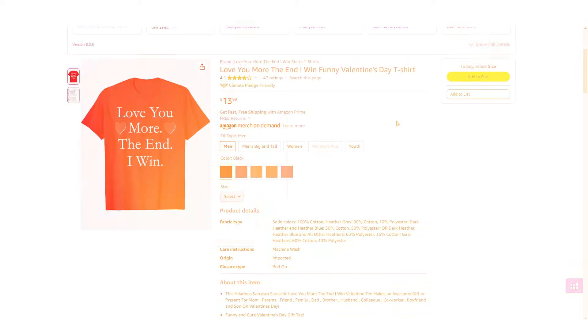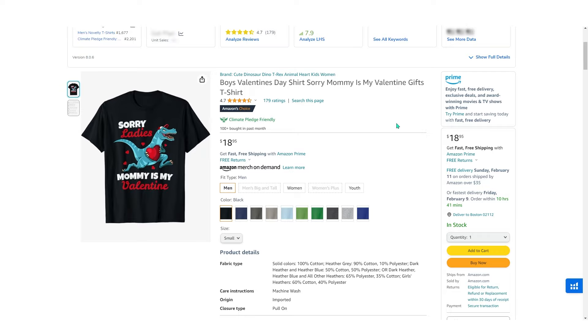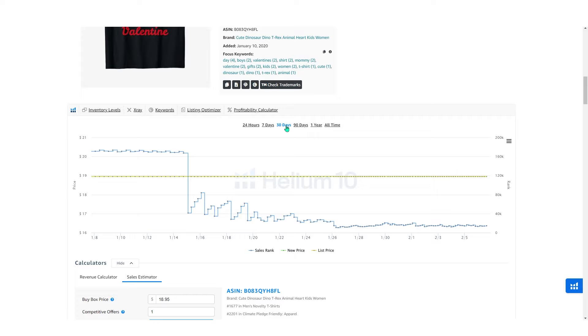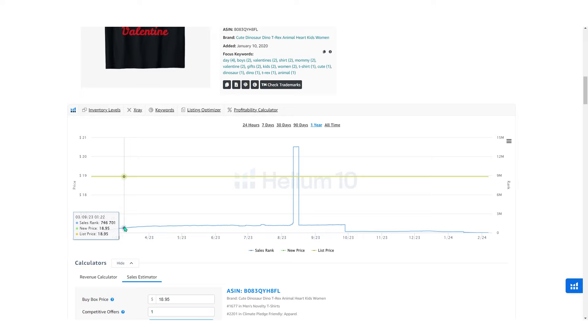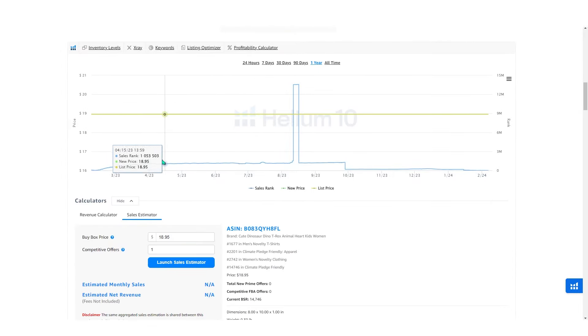To prove this, I'll use the Helium 10 extension to track the BSR change. Take this niche for example — 'Mommy Is My Valentine' — which has the Valentine theme on the t-shirt. If I click on one year to see how the t-shirt performs outside of Valentine's period, you can see that after Valentine's ends, the t-shirt stopped selling. The BSR only goes up, meaning no sales, and you can see it drop from 1 million BSR to 100,000 as Valentine's approaches, sitting currently at 14,000. You don't want this type of niche when you're doing marketing.